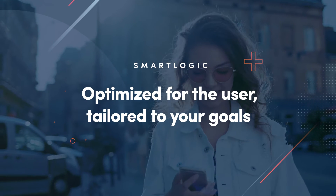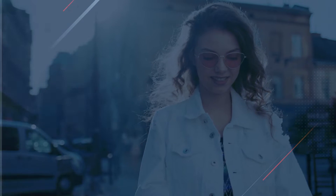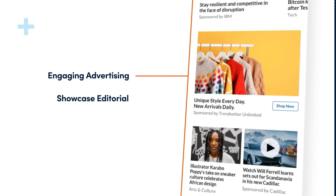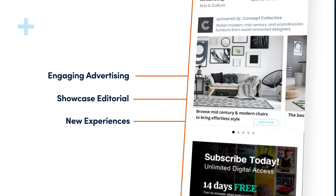SmartLogic. Optimized for the user, tailored to your goals. With SmartFeed, Outbrain transformed the recommendation experience, empowering audiences to discover new things across their favorite sites.